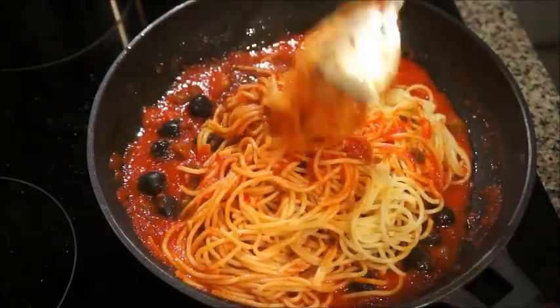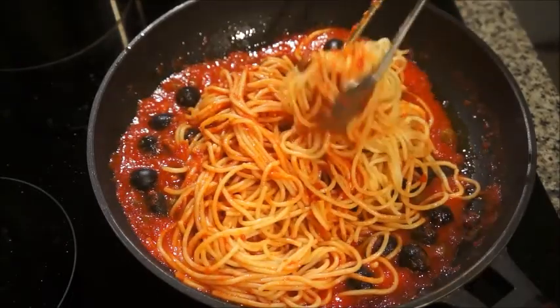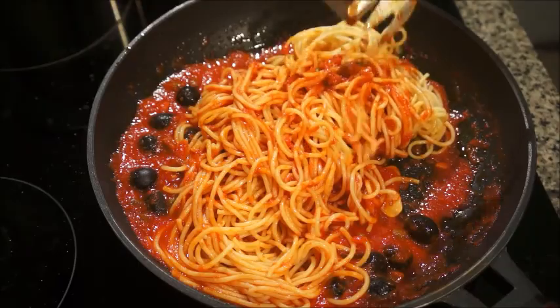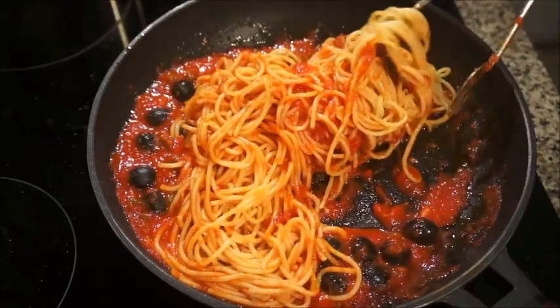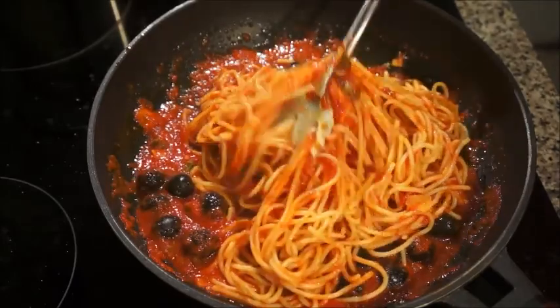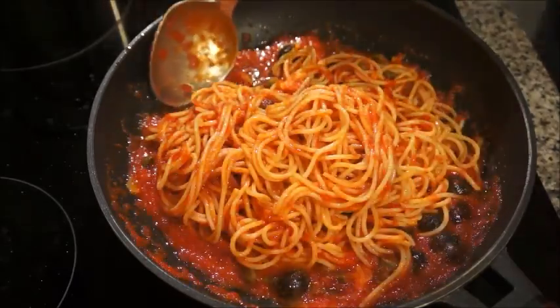Then I threw in the cooked spaghetti and mixed it around. This easily serves two people, but I made it for one since I'm here alone.